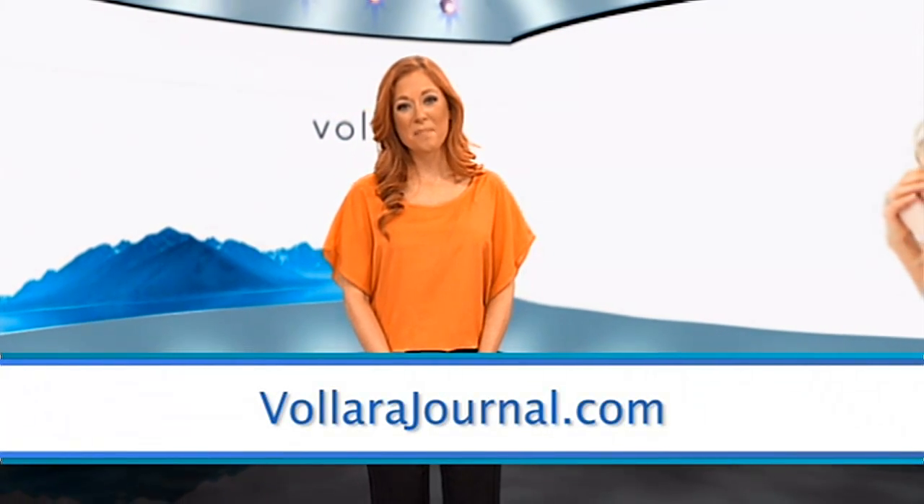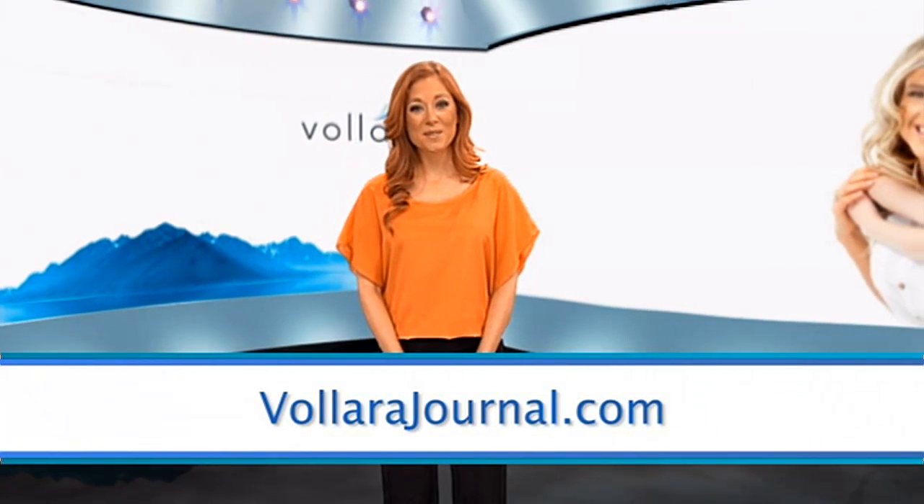If you'd like more information on space-certified technology and how it can benefit you, visit velarajournal.com and you can also connect with us on Facebook and Twitter.